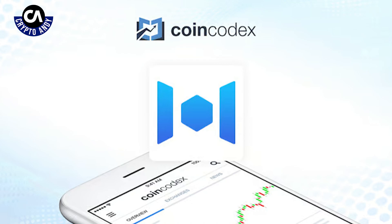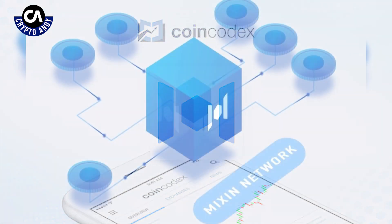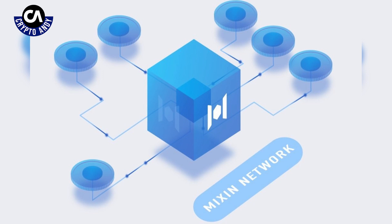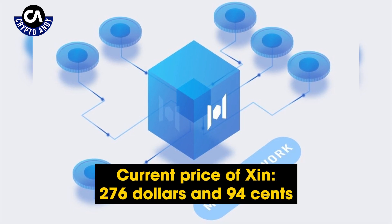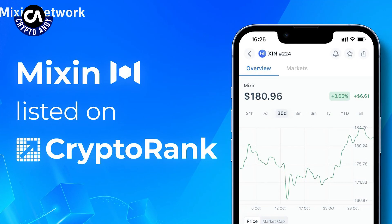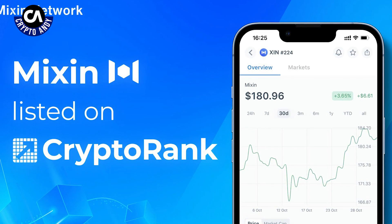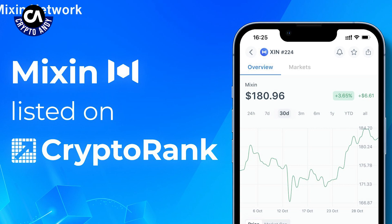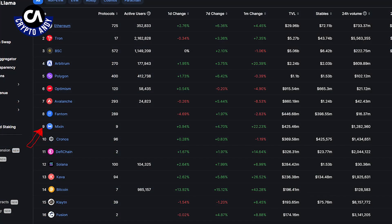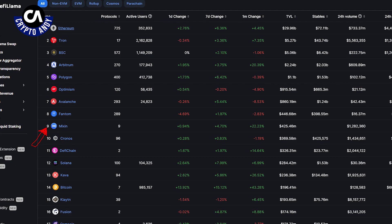The self-reported circulating supply is 599,000 plus XIN tokens. There is a max supply of 1 million XIN tokens and the same total supply. The current price of XIN is $276.94. I'm not sure if it's because Mixing is a Japanese project that less information is available, or maybe there just hasn't been that much use of the XIN token. What I do know is that currently on DeFi Llama, the project is on the leaderboard in terms of total value locked.